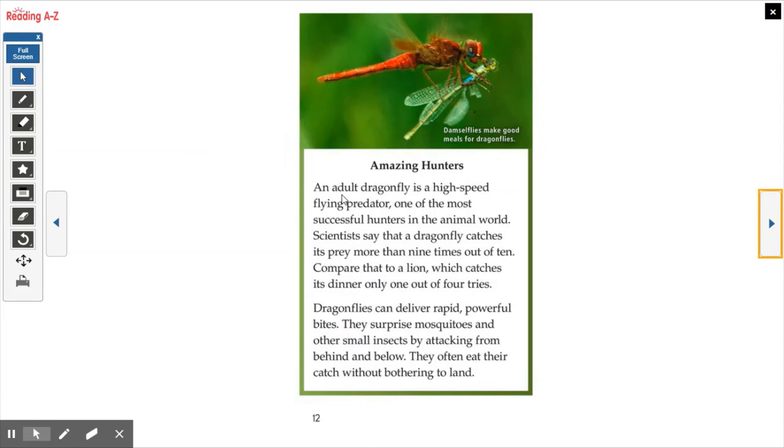Amazing Hunters. An adult dragonfly is a high-speed flying predator — one of the most successful hunters in the animal world. Scientists say that a dragonfly catches its prey more than nine times out of ten. Compare that to a lion, which catches its dinner only one out of four tries. Dragonflies can deliver rapid, powerful bites. They surprise mosquitoes and other small insects by attacking from behind and below, and they often eat their catch without bothering to land. Damselflies make good meals for dragonflies.